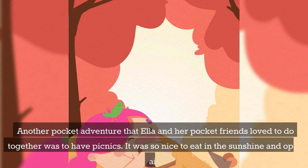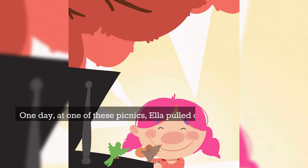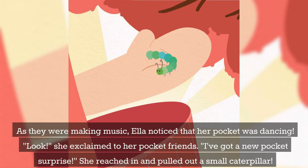Another pocket adventure that Ella and her pocket friends loved to do together was to have picnics. It was so nice to eat in the sunshine and open air. Ella would reach into her pocket and they would have to make a game out of whatever came out. One day, at one of these picnics, Ella pulled out a whole grand piano. Mousie sang, Honk played, and Tweety found he was naturally musically talented and could play all the jazz standards from memory. As they were making music, Ella noticed that her pocket was dancing.